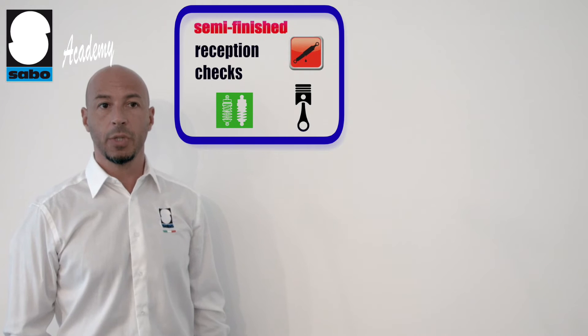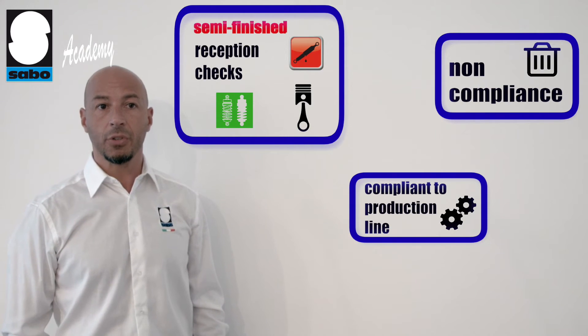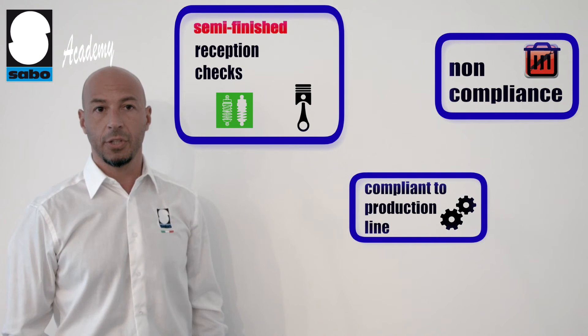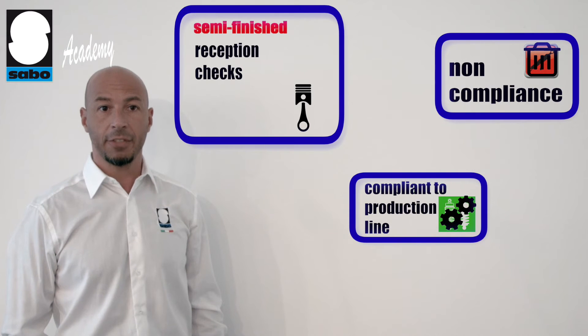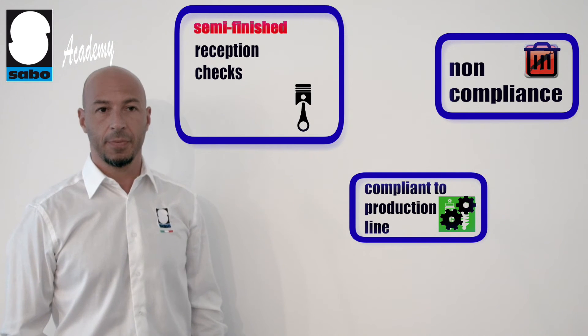Critical parts are, in turn, managed and controlled on reception according to well-defined procedures which establish that the proper dimensions and tolerances are observed. If items are found to be non-compliant, a non-conforming product report is made and the suppliers are informed so that rejected material handling procedures can begin.